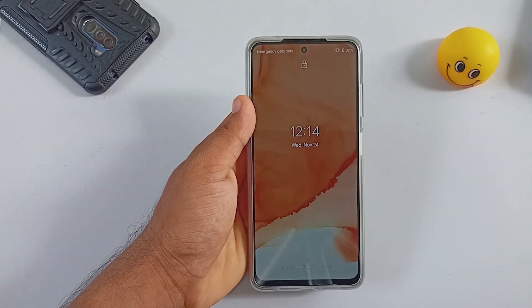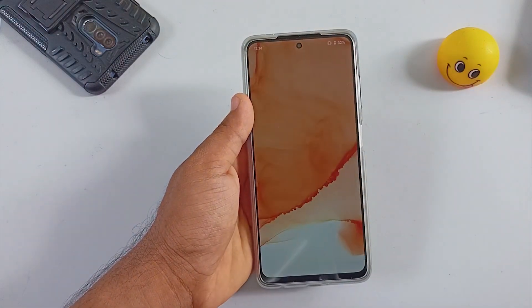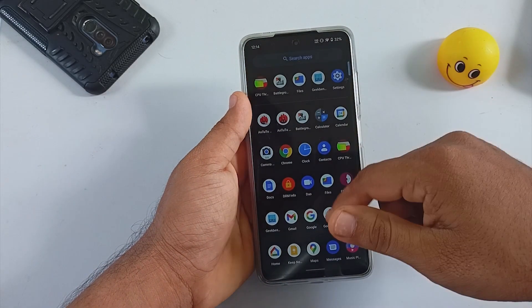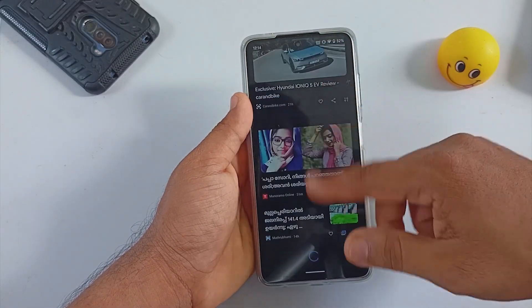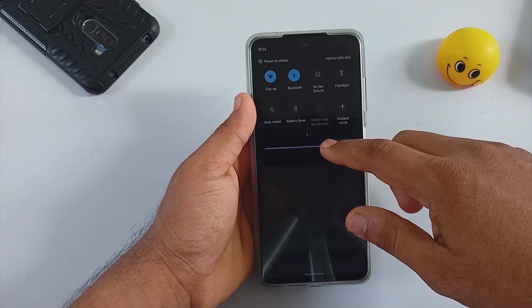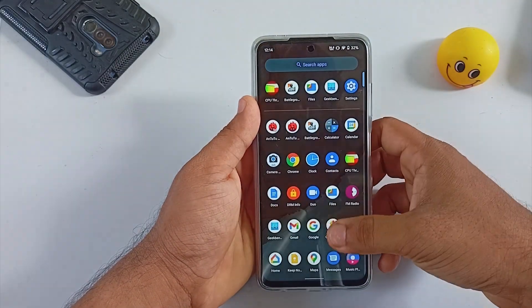Welcome back. In this video let's look at the latest HavocOS 4.11 running on the Poco X3 Pro. The build is based on Android 11 and it is official. HavocOS used to be one of the best daily drivers for the Poco Phone F1 — this is the first time I am trying HavocOS on the Poco X3 Pro. Let's see how it performs.